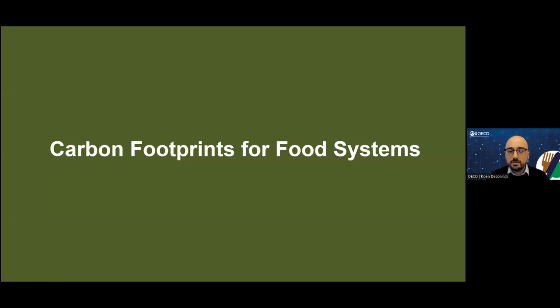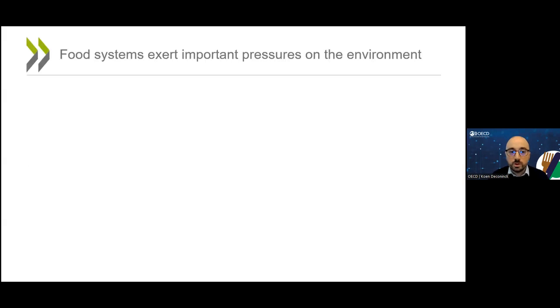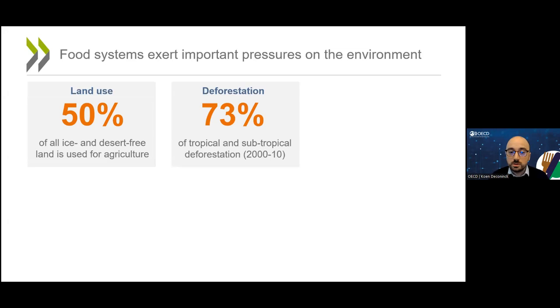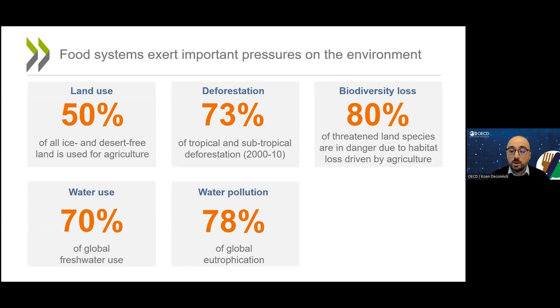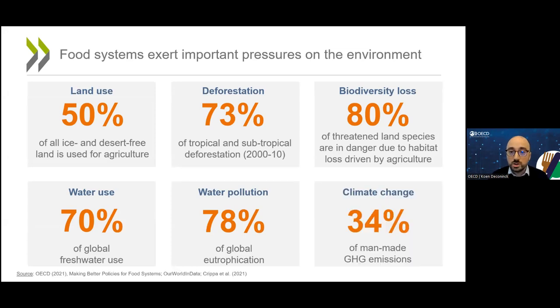The food we eat is closely linked to some of the world's most pressing environmental problems. This is true for land use, deforestation, biodiversity loss, water use, water pollution, and also for climate change. If you include the full food supply chain from farm to fork, then food is responsible for around one-third of global man-made greenhouse gas emissions.